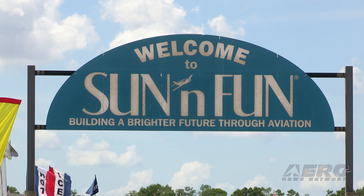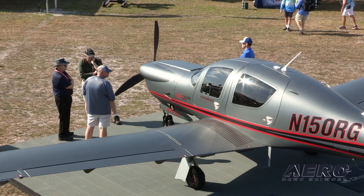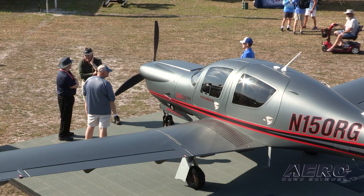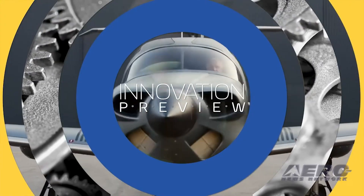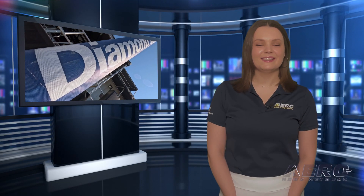Coming up on the program today: ANN flies the DA50RG, a first look at a 300-horsepower traveling machine. Aerox provides more details about Boomula. The Innovation Preview rocked Sun and Fun. Now let's get into today's stories.